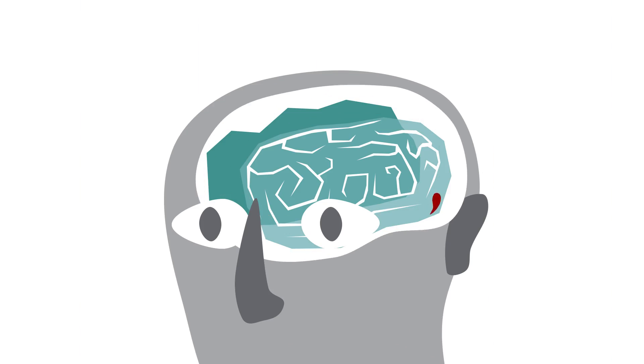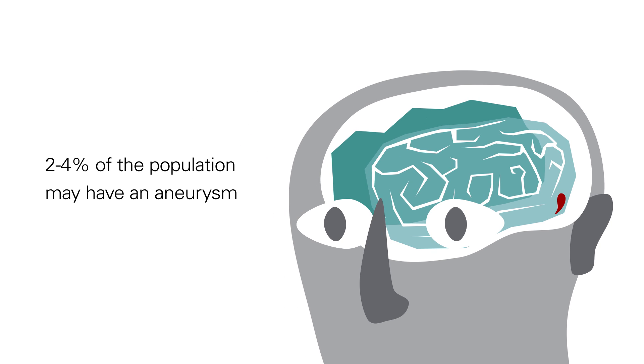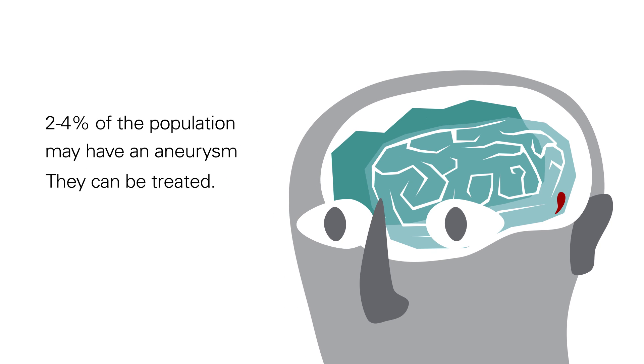The good part about cerebral aneurysms is that, although they're common — two to four percent of the population may have an aneurysm — they can be treated.